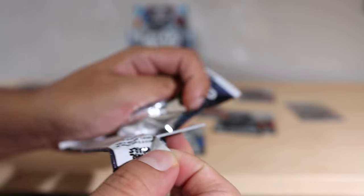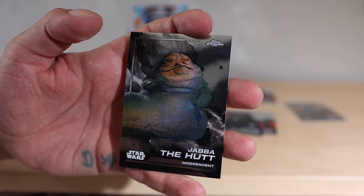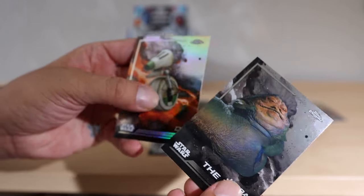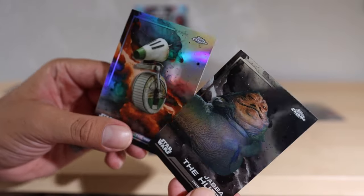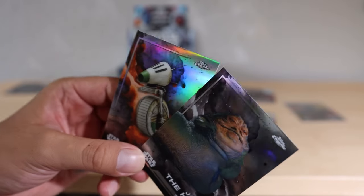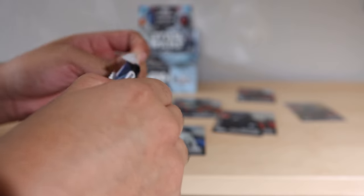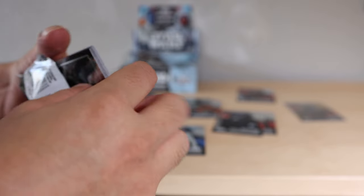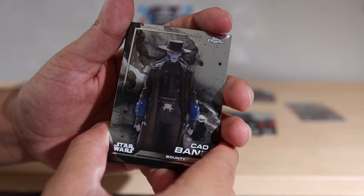The second pack is super thin - there's like three cards in here. Okay, that's interesting. We got Jabba the Hutt but wait, there's literally two cards in this pack - I'm not even kidding. What the heck is going on? Some of these packs are just mad thick. I got this box from a card shop so I have no idea what to expect.